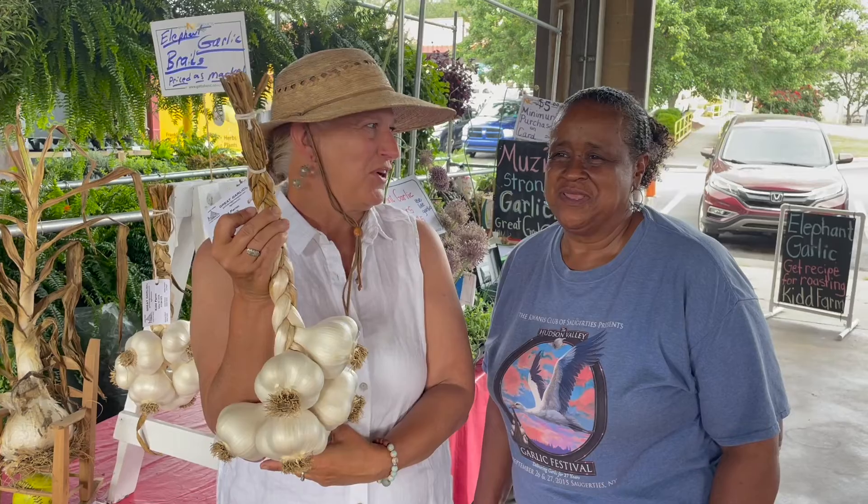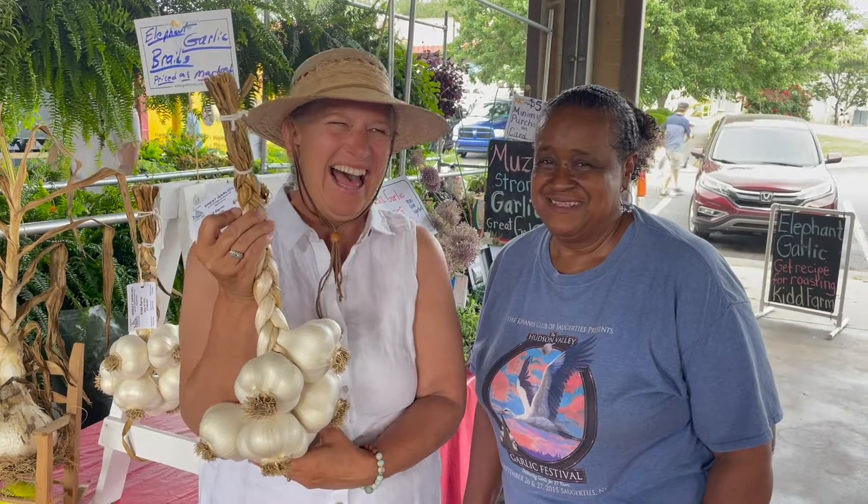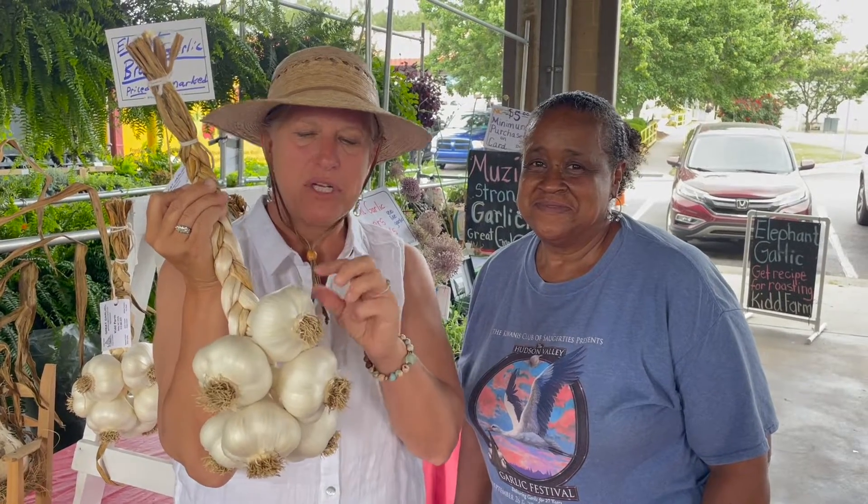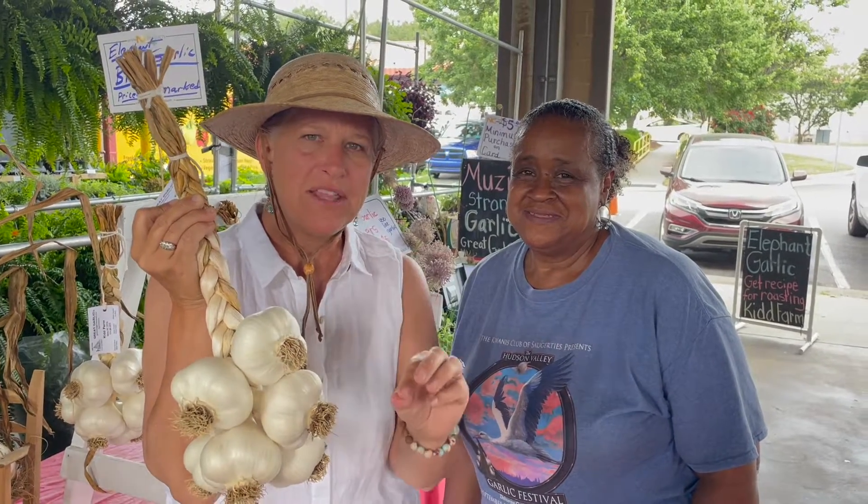That's how I like to eat it. You like it too? Yes, we're on the same page there, and it's delicious. The other great thing is you can take the cloves and plant them, so you can grow your own in the fall.